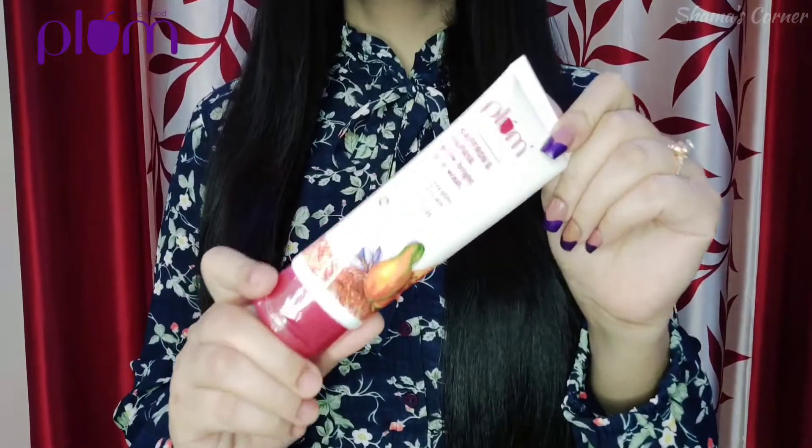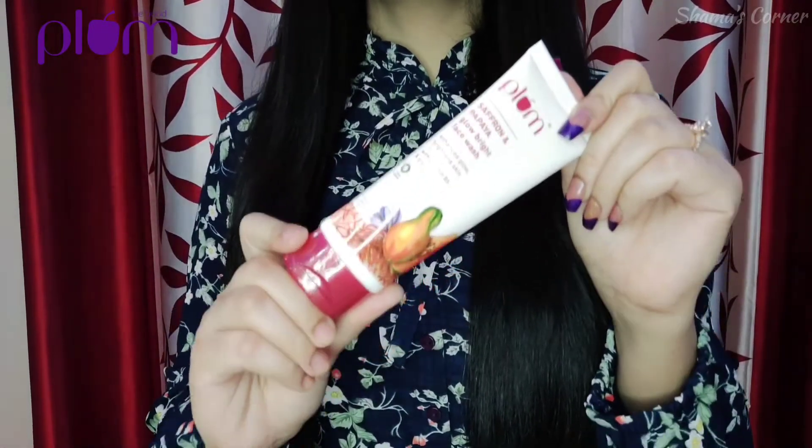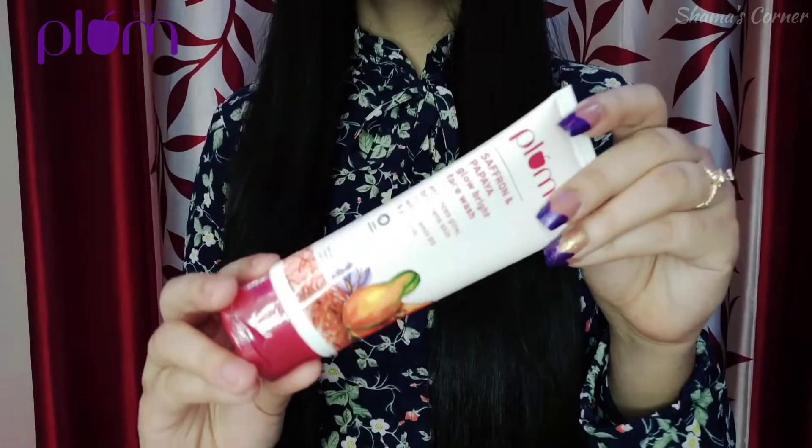Finally I found these ingredients in one product — the Plum Saffron and Papaya Glow Face Wash. This face wash has two key ingredients which will make our skin brighter and smoother and will provide instant glow naturally.